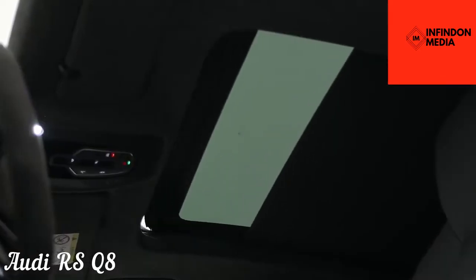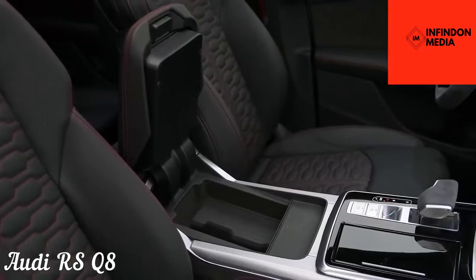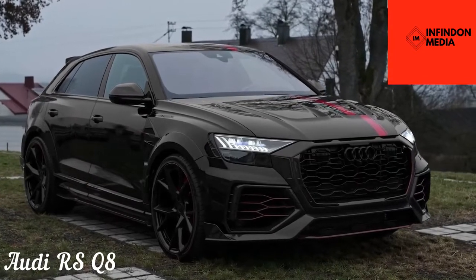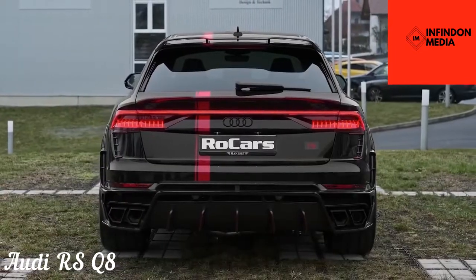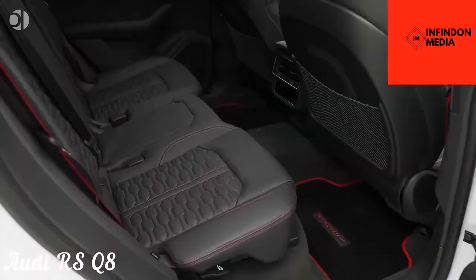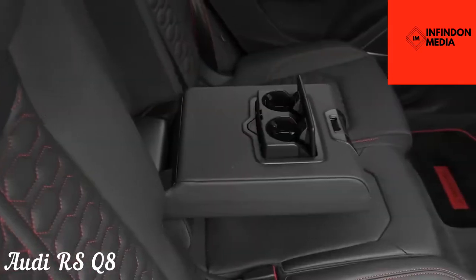Although the RS Q8 is already pretty aggressive, you can get an even more aggressive Carbon Black Edition with additional use of carbon fiber. Despite having the same soul as the Urus, the RS Q8 has managed to be more comfortable and luxurious than its cousin. The starting price is just around $115,000, which is considerably less than the Urus.